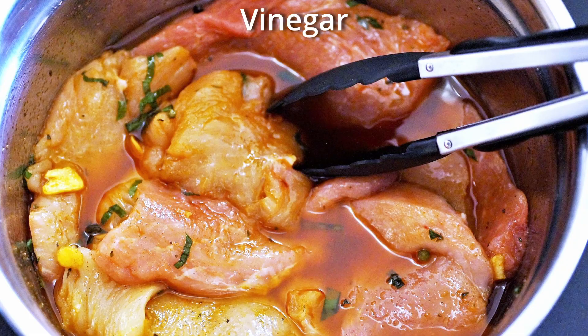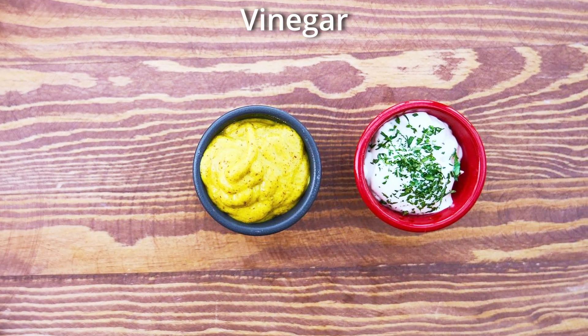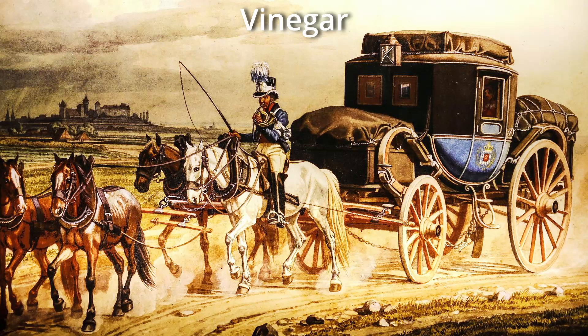As far as culinary uses go, vinegar is used in pickling and preserving, making marinades and dressings, and other sauces such as condiments like mustard, ketchup, and mayonnaise. It is an essential component of chutneys and other sauces. It was commonly used as a condiment and a preservative because vinegar enabled food to be transported for long journeys.